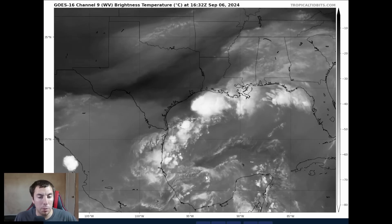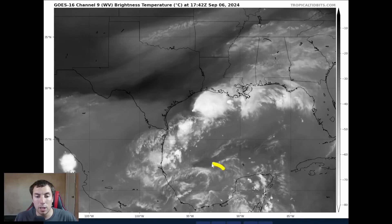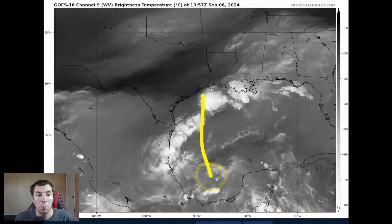Under this environment, conditions eventually become very conducive for strengthening. And if this is far enough off the land areas and it ends up going to the north, this could strengthen theoretically pretty quickly.